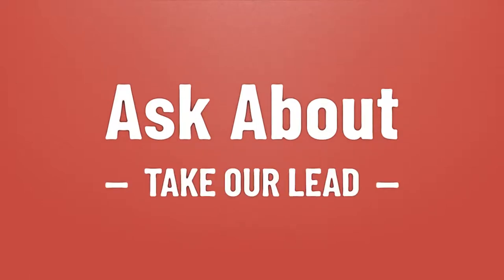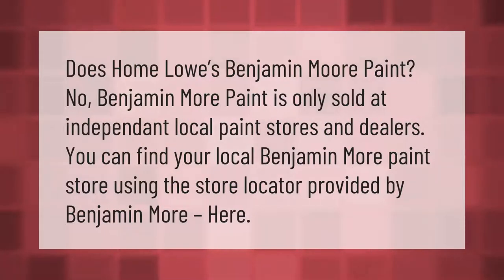Take our lead — let's help you make your mark. Our goal is your satisfaction; let us show you the way. Does Home Depot sell Benjamin Moore paint? No, Benjamin Moore paint is only sold at independent local paint stores and dealers.